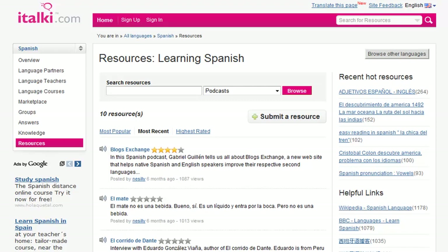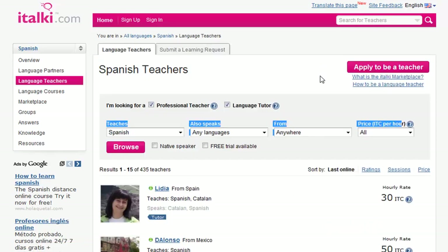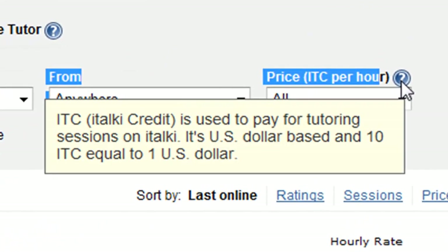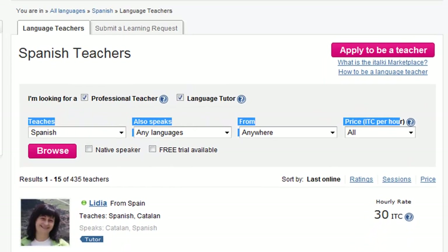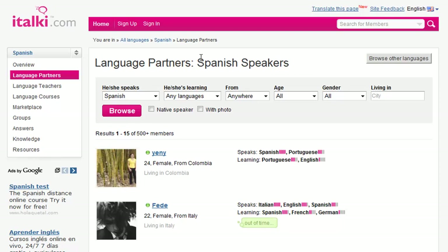If we look at the section which offers documents, articles, games and exercises for learning Spanish, they have 225 resources. If we go back and look at the Spanish teacher section, they have a system which works on ITC credits, involving uploading money onto your account with PayPal or by credit card. If you don't want to pay any money then there is a way to communicate with native speakers for free, and that is by looking for a language partner. You have a wide range of different dropdowns and profile possibilities to choose the kind of person you want to chat with.